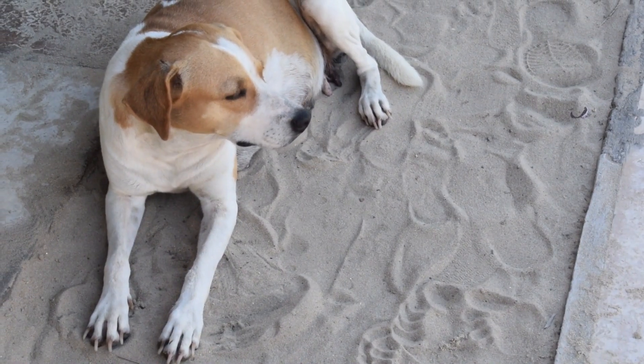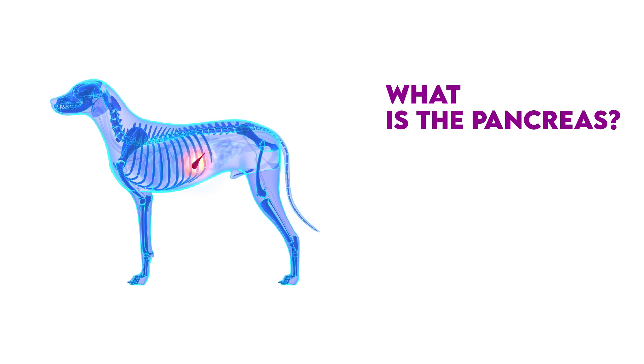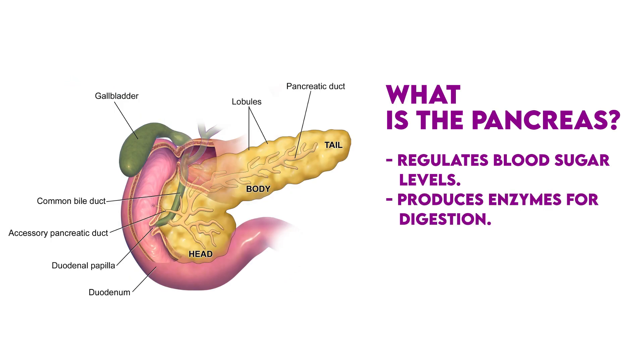With that said, let's learn more about pancreatitis and how to help your dog cope with it. The pancreas is an organ that operates two important functions. The first is to regulate your dog's blood sugar level by producing glucagon and insulin. The second is to produce enzymes to help with digestion.